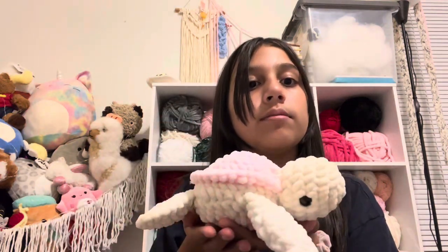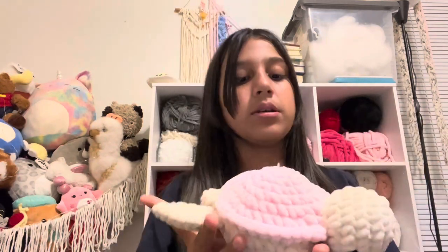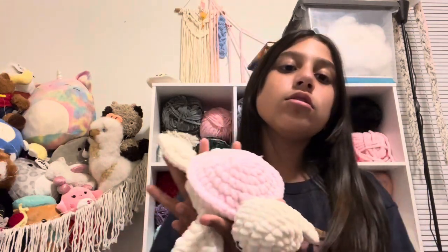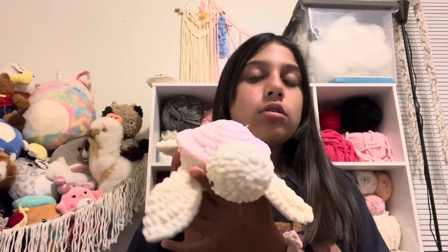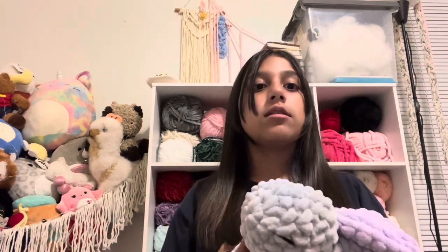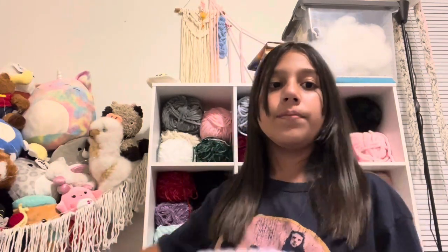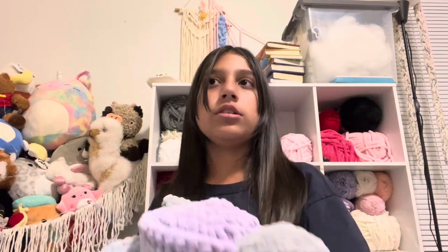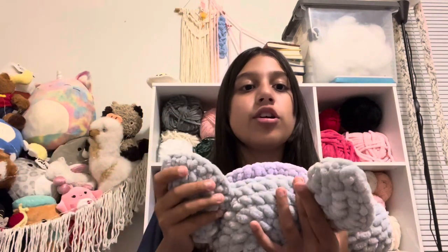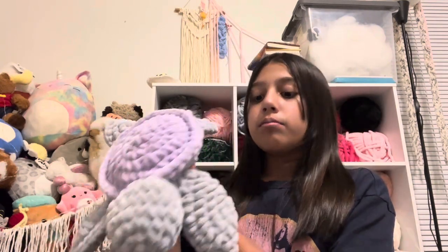My favorite thing is this little turtle — like, who wouldn't love this? I think I overpriced her. I priced her at $35, and this other turtle here was $50. My pricing is based on the amount of time, the product itself, and I need profit to buy more yarn. This guy took about two and a half hours to make because the chunkier the yarn, my wrist hurts, so it takes longer.